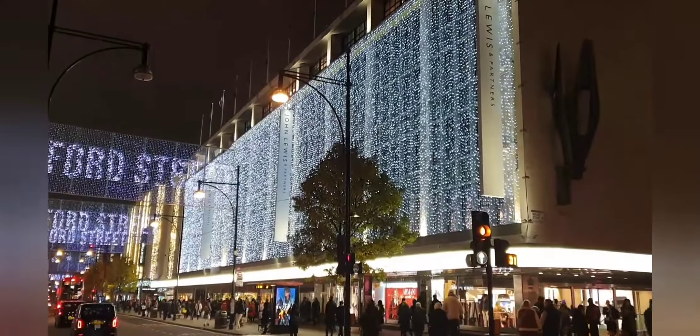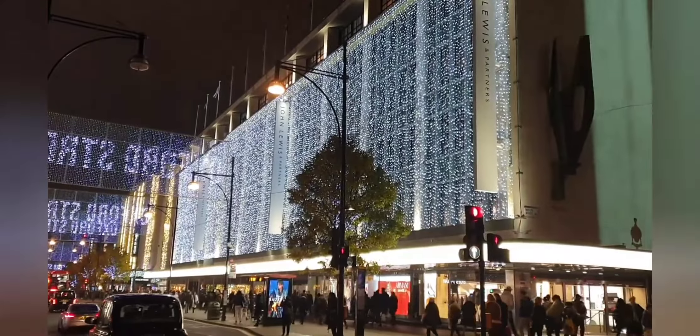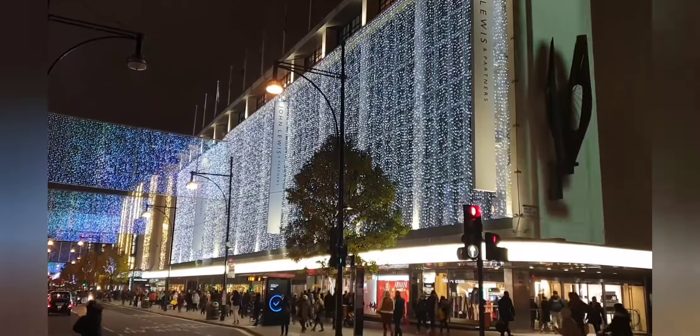Here's a London Visited tip for you. If you want to get the best view of the lights on Oxford Street and the department stores, stand by John Lewis but up towards Oxford Circus and look down. You can't fail but be bowled over.